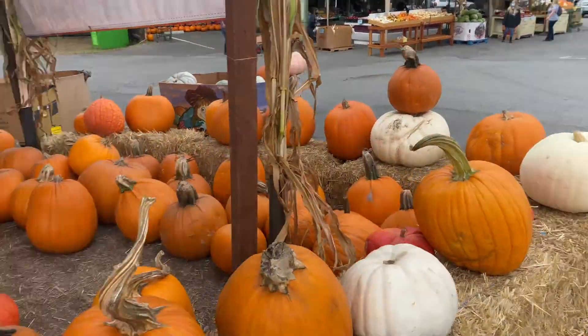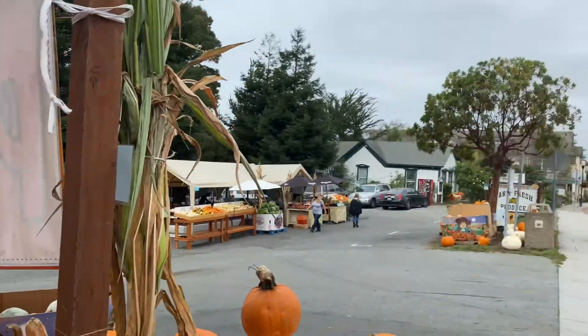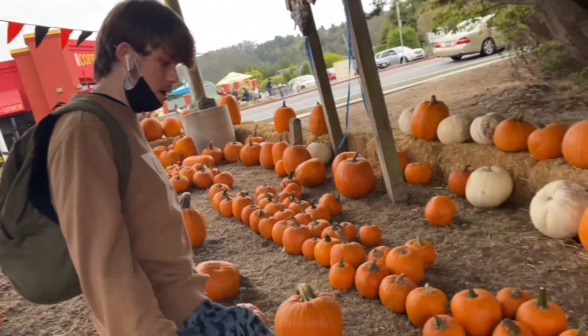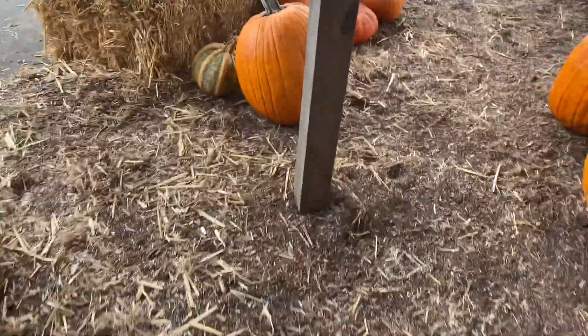Thomas and I are at this pumpkin patch and there are a bunch of different multi-colored pumpkins, it's very cool. We're buying a coconut and we're going to crack it later. We just bought two coconuts and now we're in the pumpkin patch looking at all the lines of these — it's fantastic. Look at this huge thing!